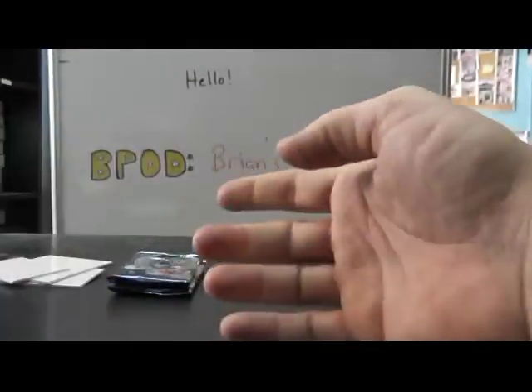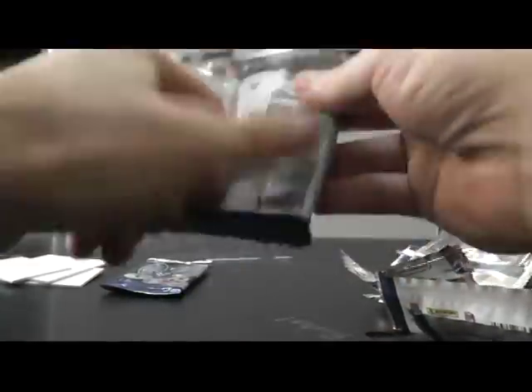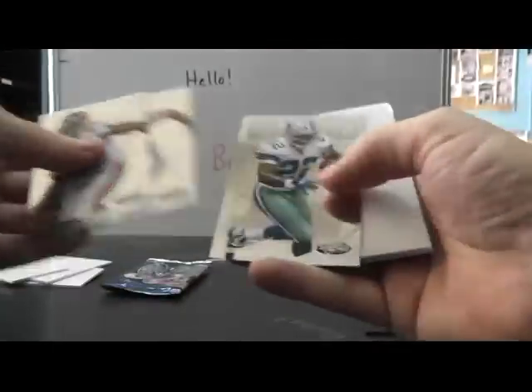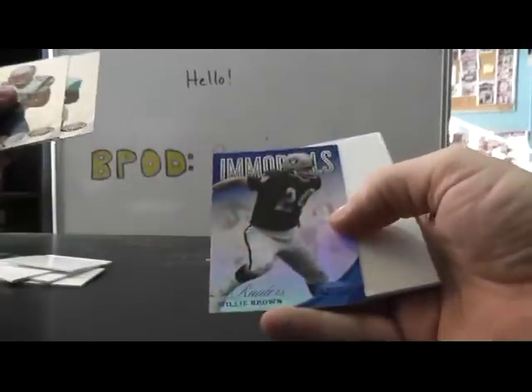Rookie autograph, Russell Wilson, on the back. Immortals Emmett Smith, 999. And Willie Brown Blue, number 200.